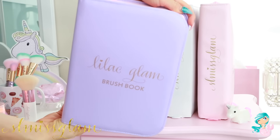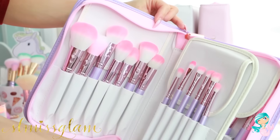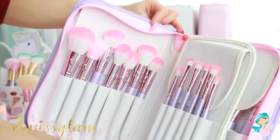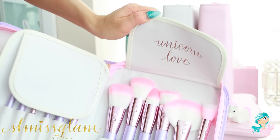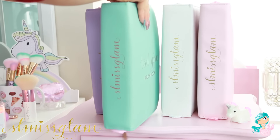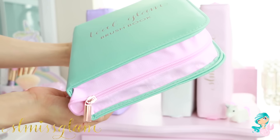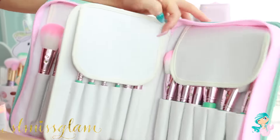Next I've got my Glam Brush Books. I always use these as decor — they are so colorful and amazing. They come with 25 brushes, and this is the new lilac one that says Unicorn Love. And then we've also got the teal book as well, which just reminds me of watermelon for some reason. It's got pink on the side and all of the teal brushes on the inside.